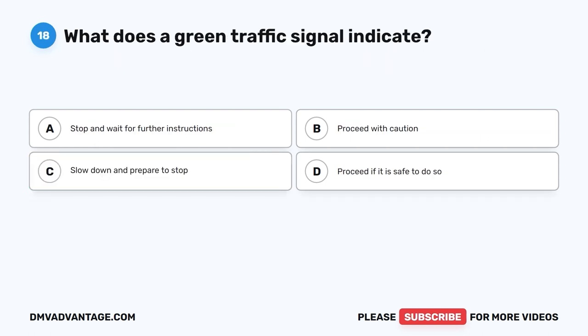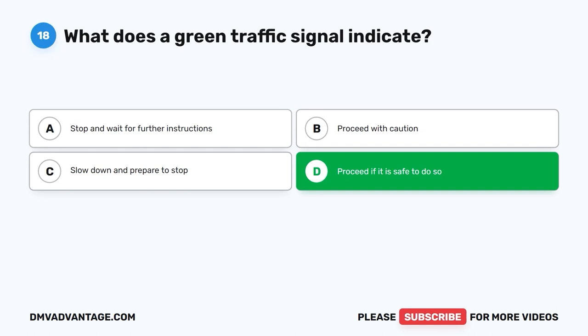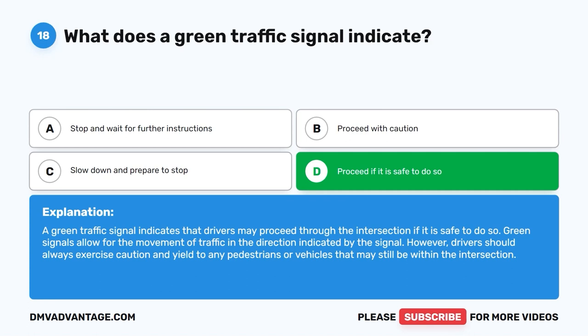Question 18. What does a green traffic signal indicate? A. Stop and wait for further instructions. B. Proceed with caution. C. Slow down and prepare to stop. D. Proceed if it is safe to do so. The correct answer is D. A green traffic signal indicates that drivers may proceed through the intersection if it is safe to do so. Green signals allow for the movement of traffic in the direction indicated by the signal. However, drivers should always exercise caution and yield to any pedestrians or vehicles that may still be within the intersection.